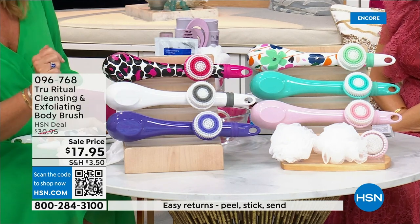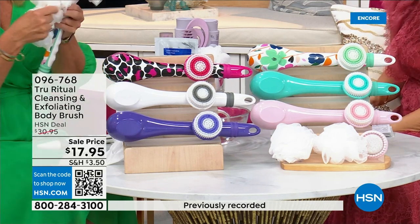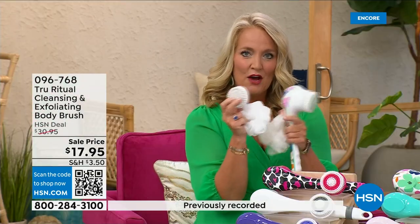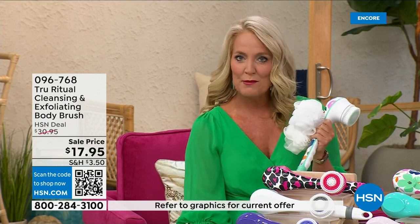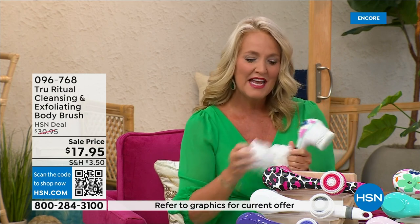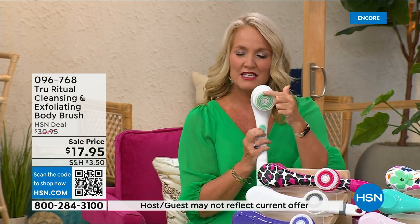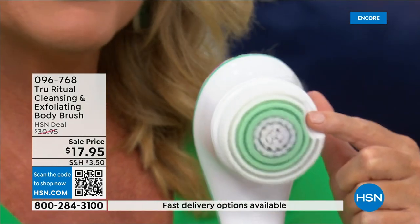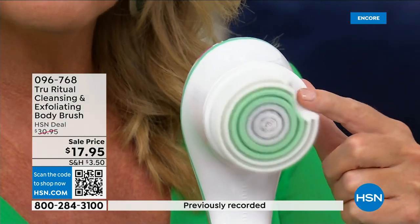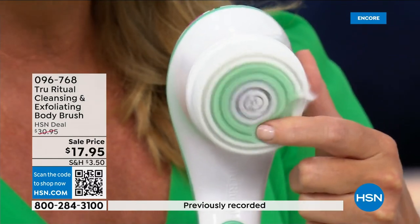It actually comes with four heads: two loofahs, a scrubby callus remover, and a brush head. There are two different speeds — the lower speed and the higher speed. If you push too hard it will actually stop. You can see how nice and fluffy the brush is — it's going to exfoliate away all of those dead skin cells.